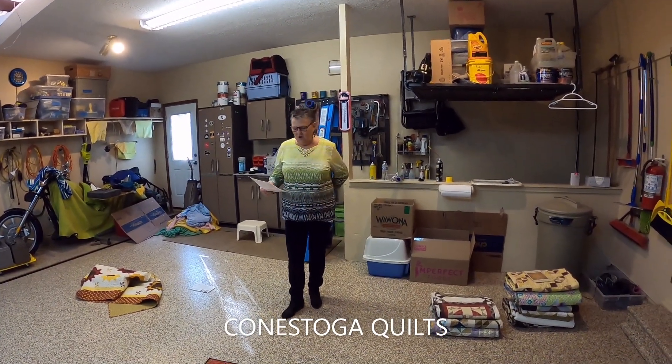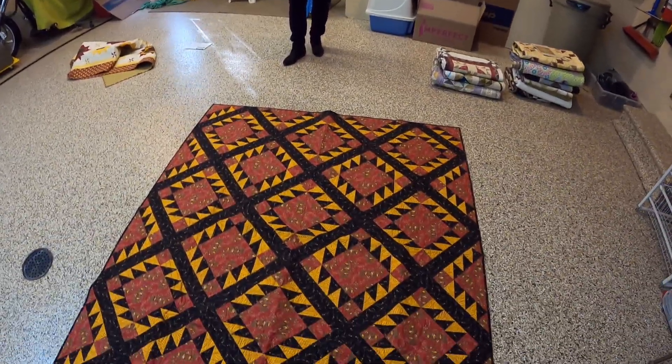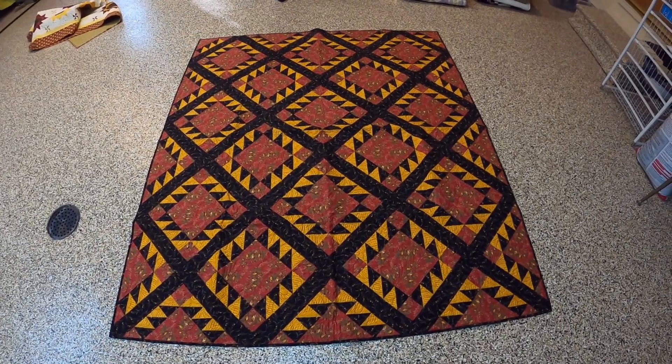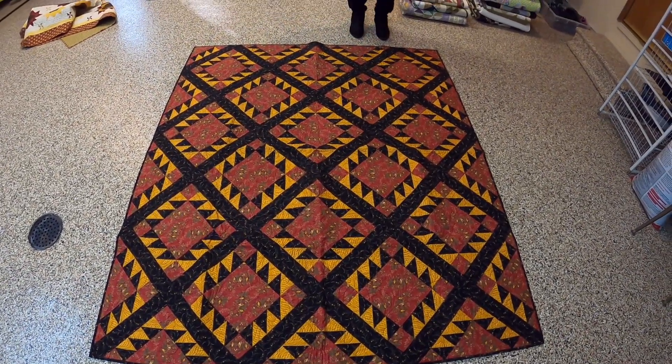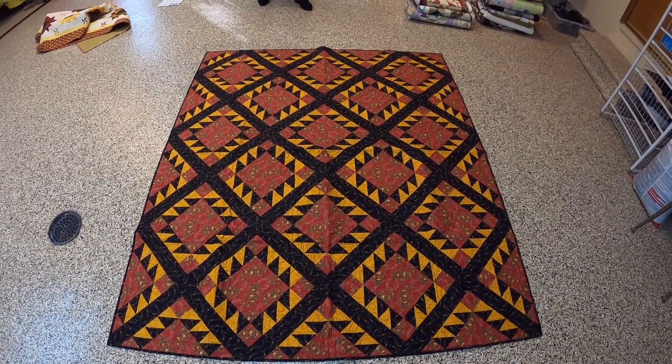This one is called Conestoga Quilts by Terry Thompson. This is a really old pattern and I was really happy to finally get it done. I just love the golds and the reds and the black.